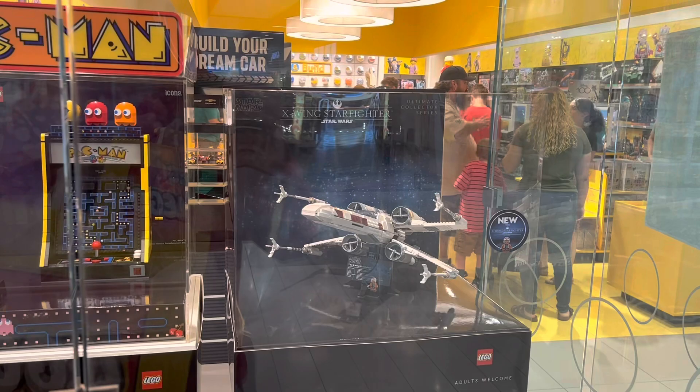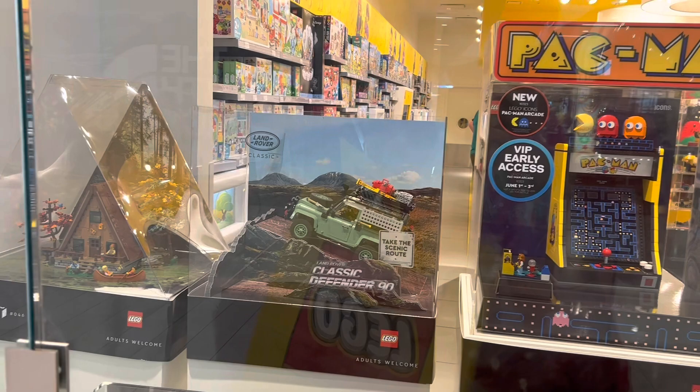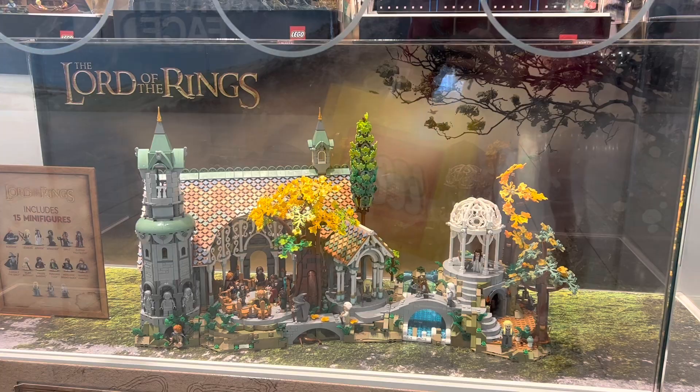We just have a little bit of a line here outside the LEGO store this morning. Outside the store they have the UCS X-Wing out, the brand new Pac-Man set — which looks way better in person in my opinion — the classic Defender, and next to it the A-Frame Cabin. Pretty awesome displays out front, and they also have a built Rivendell. This is my first time seeing this set in person and it blows me away. I can't wait to get my hands on it.